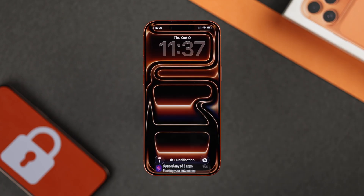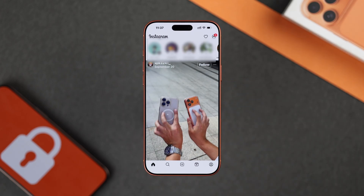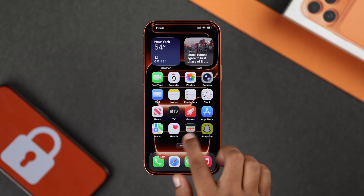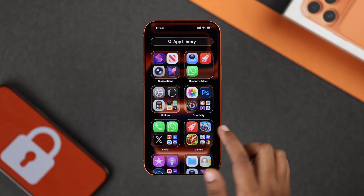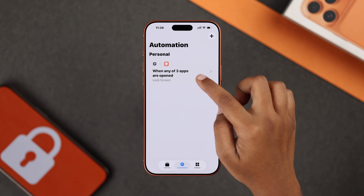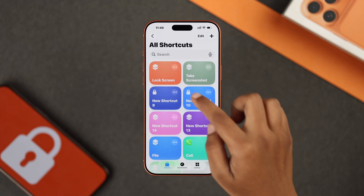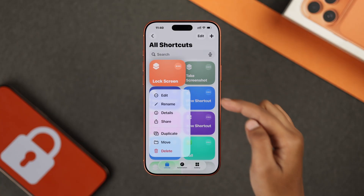Now whenever you open that app, your screen will instantly lock so nobody can access it. And if you ever want to unlock or remove it, just go back to the Shortcuts app, tap automation, and either add or remove apps from here, or delete your lock screen shortcut.